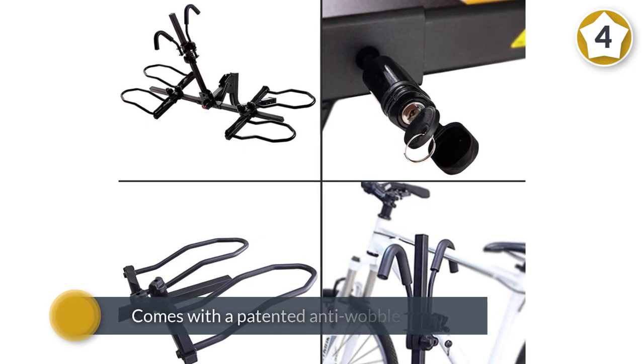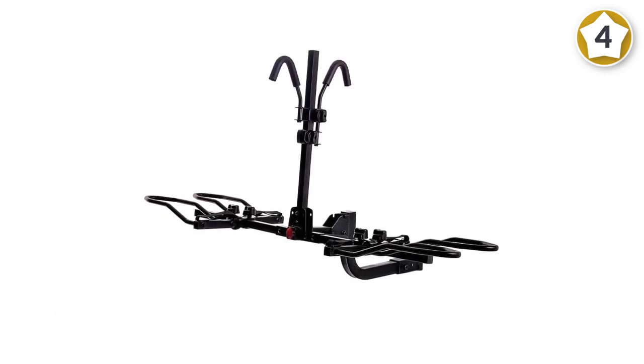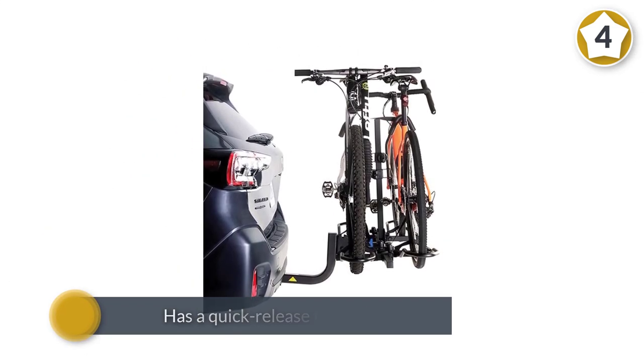The bike rack also has a quick-release tilt design so it can be easily folded into a small size when you aren't using it. It's made of heavy-duty powder-coated steel and can hold bikes of up to 60 pounds.